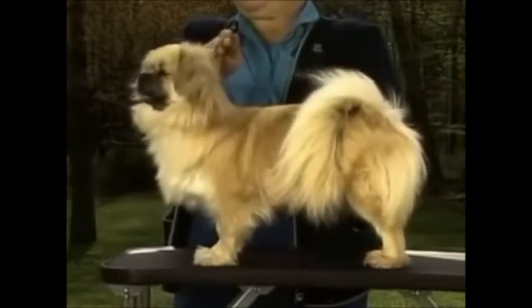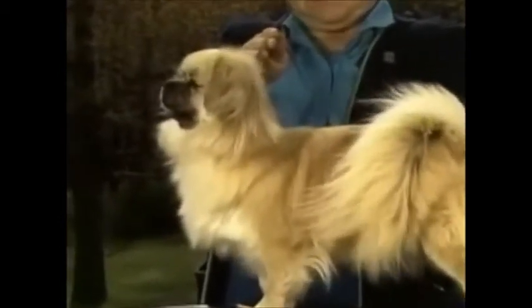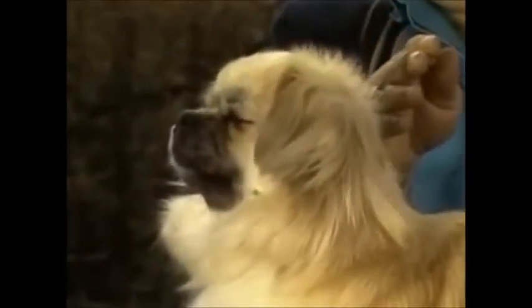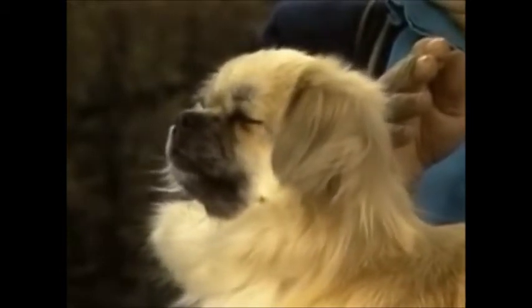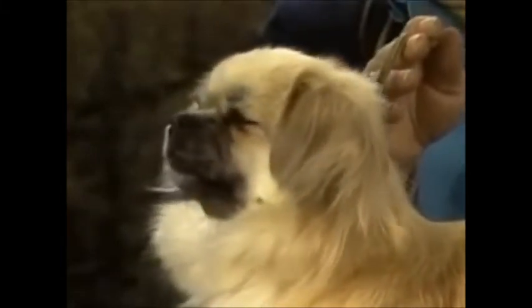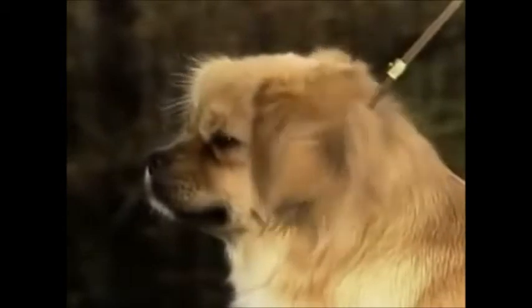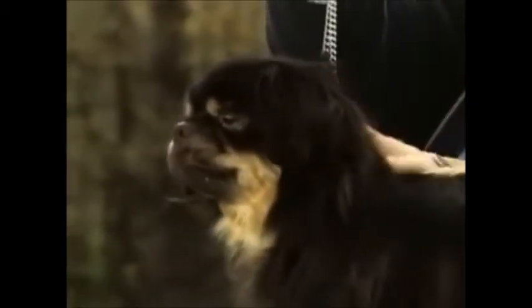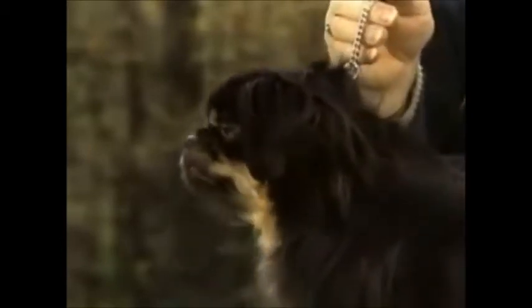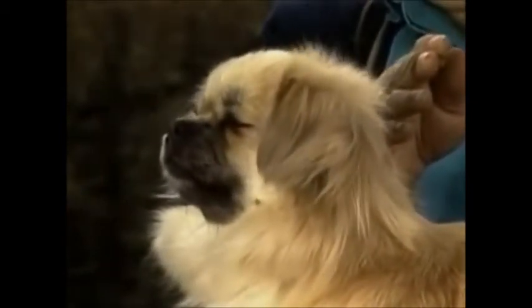Let's begin our detailed examination of the Tibetan Spaniel with the head. It is small in proportion to the body and is carried proudly, giving the dog an aristocratic appearance. The skull is slightly rounded and is joined to the muzzle by a slight but definite stop. The muzzle itself is medium in length, straight and blunt with cushioning, and should be free from wrinkles. The dog should never appear down-faced. This incorrect muzzle is too pointed and weak. This correct muzzle is medium in length, blunt, and in proportion to the length of skull — this dog's ratio of muzzle to skull is excellent.